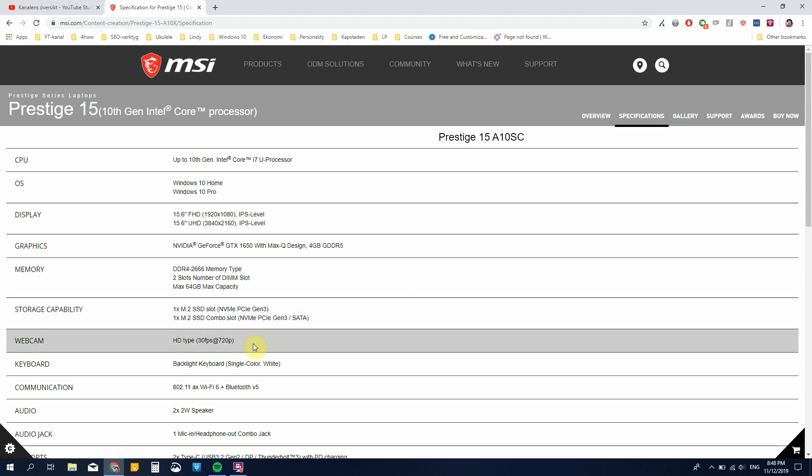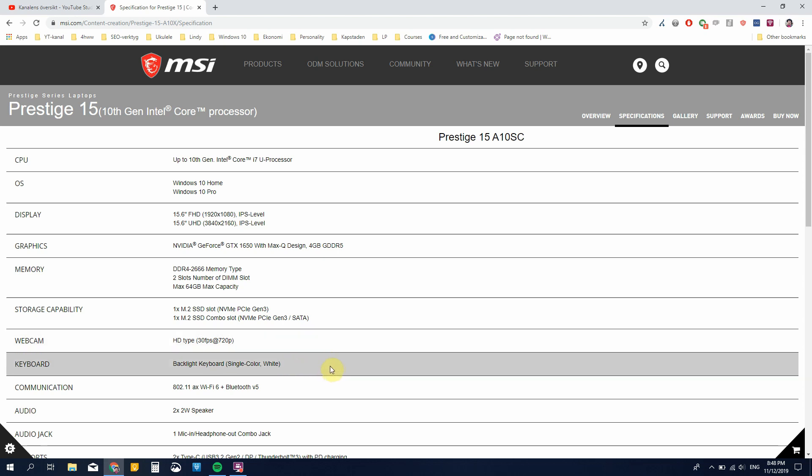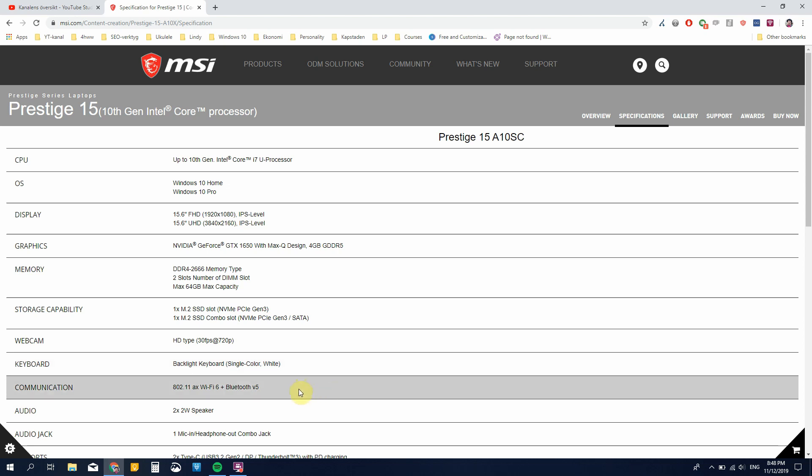Webcam: 30fps, 720p — the normal webcam that won't be very impressive but will probably be okay for occasional Skype calls. The backlight keyboard is single color white backlight, so no RGB gaming lighting here. We have Wi-Fi 6 and Bluetooth 5, which is really good. Wi-Fi 6 is going to be implemented in more and more computers and is quite a bit faster than previous generations. Bluetooth 5 gives much longer transfer range than Bluetooth 4.2, so I'm excited about that for using wireless headphones without being in close proximity to the computer.